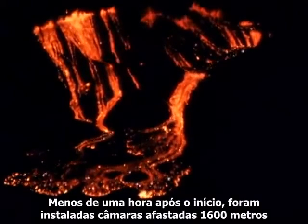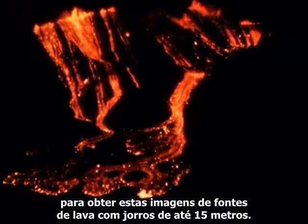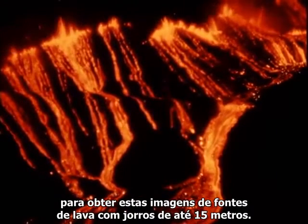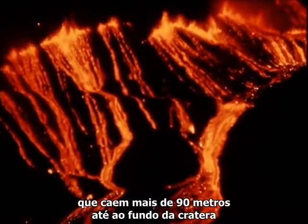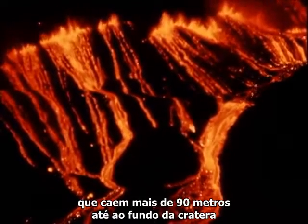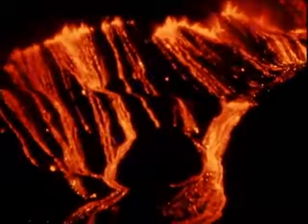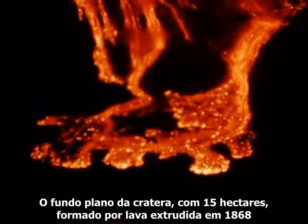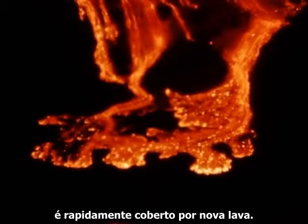Within an hour after the outbreak, cameras were set up about a mile away to obtain photographs of lava fountains spurting to heights of 50 feet. They feed a number of braided lava streams that pour down more than 300 feet to the bottom of the crater, where they coalesce and begin to spread across the floor. The flat 37-acre floor of the crater, formed by lava extruded in 1868, is rapidly covered by the new lava.